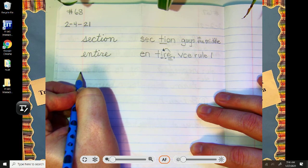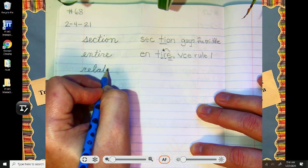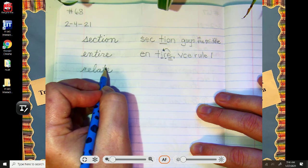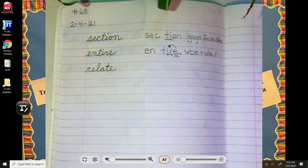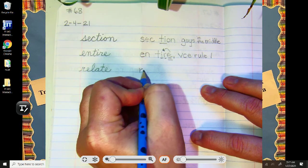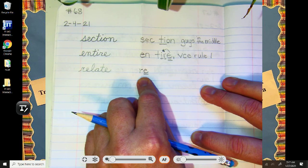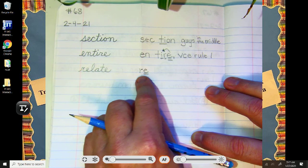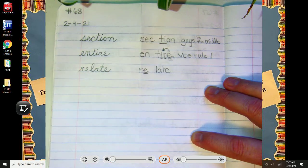Our next word — I just used it a couple of times — is relate. This one's going to have a couple of rules when you analyze it: re and late. Relate. How many syllables in relate? Two — that's correct. Our first syllable is R-E — an E saying its name sound. Scholars, we had this syllable yesterday in represent. Re-late. Re. Then our second syllable is the word late — don't be late for the morning meeting. Late.